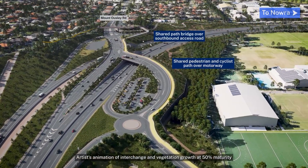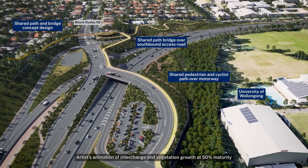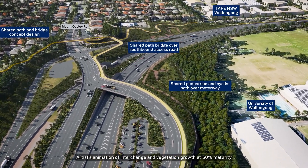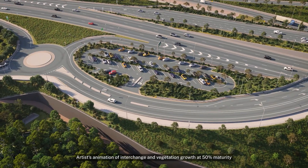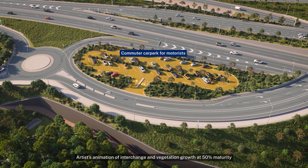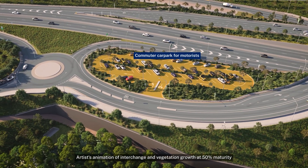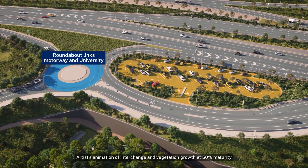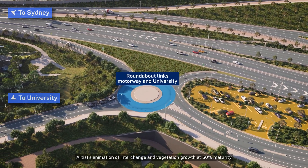The project will also introduce pedestrian and cyclist connections across the motorway, linking northern suburbs to the University of Wollongong and TAFE New South Wales Wollongong. Additional features include a larger relocated commuter car park south of the motorway for safer, easier access, and a western roundabout connecting the interchange to the motorway and University of Wollongong.